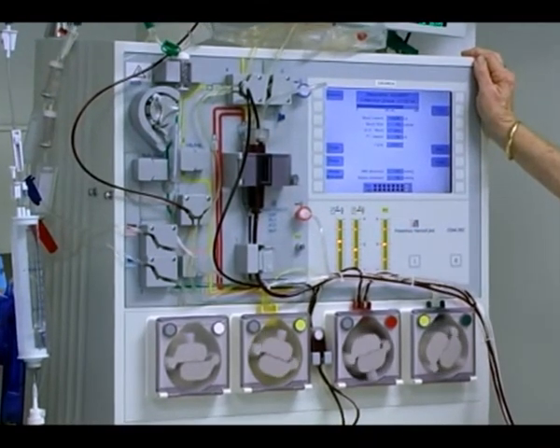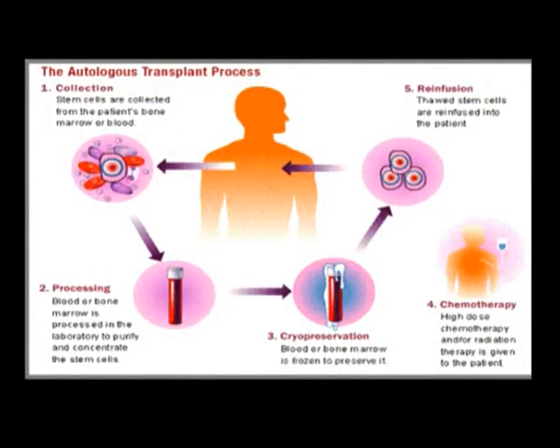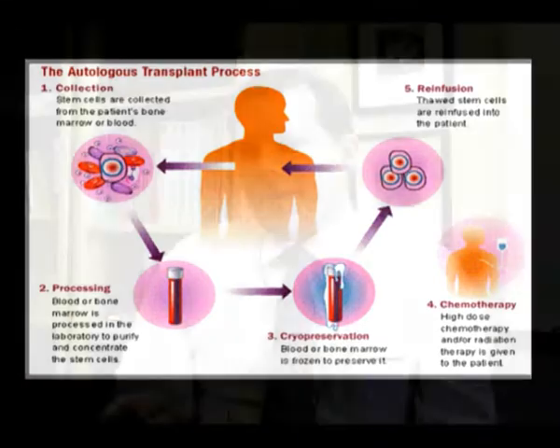In terms of the type of transplant Kim had, she had an autologous transplant, so the stem cells were collected from her peripheral blood after some manoeuvres to get the stem cells into the peripheral blood, and then she was able to have high dose chemotherapy and get those stem cells back.